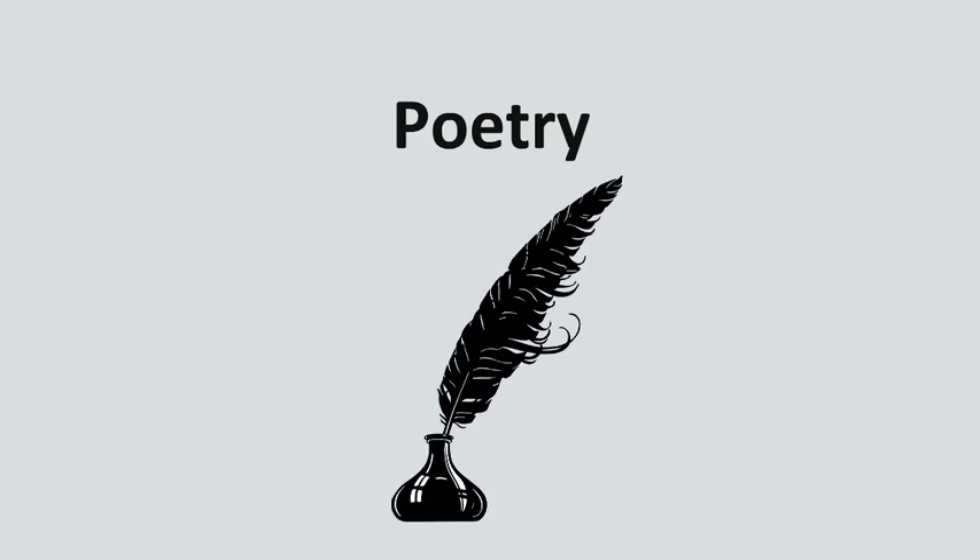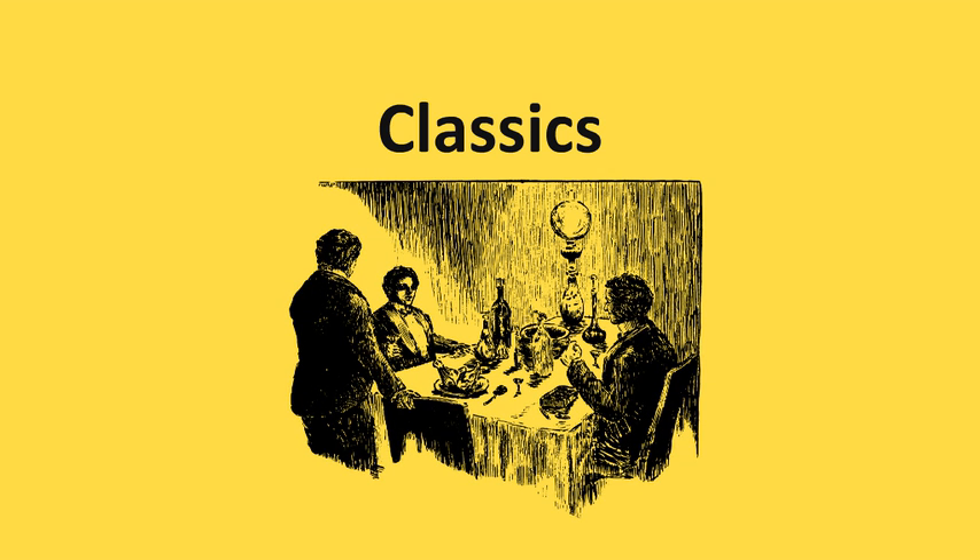Grey labels are for poetry. Novels in verse or other poems can be found here. Yellow is for classics. If the literary world considers it a classic, you will find it under yellow.